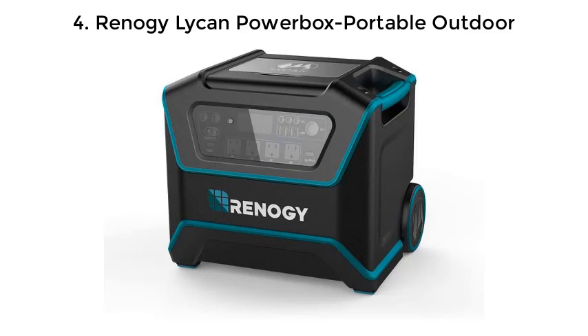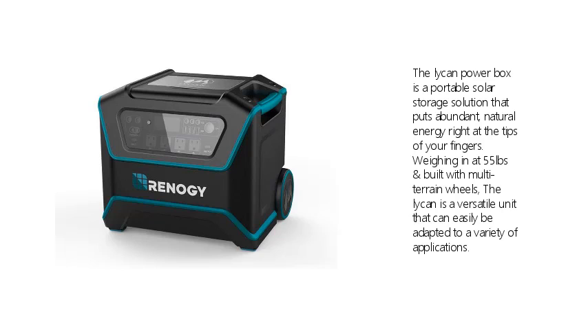4. Renoji Lichen Powerbox Portable Outdoor. The Lichen Powerbox is a portable solar storage solution that puts abundant natural energy right at your fingertips. Weighing in at 55 lbs and built with multi-terrain wheels, the Lichen is a versatile unit that can easily be adapted to a variety of applications.